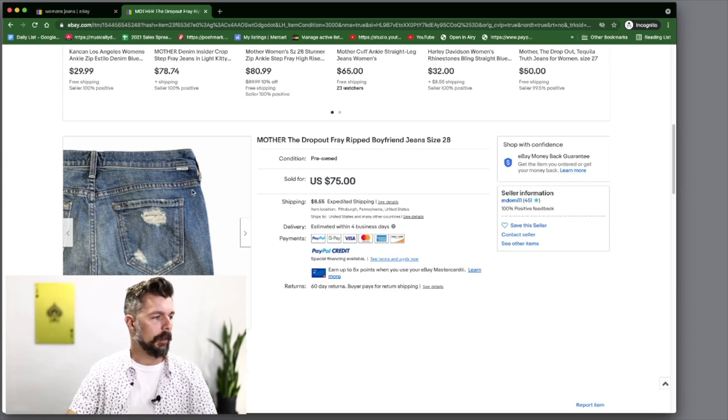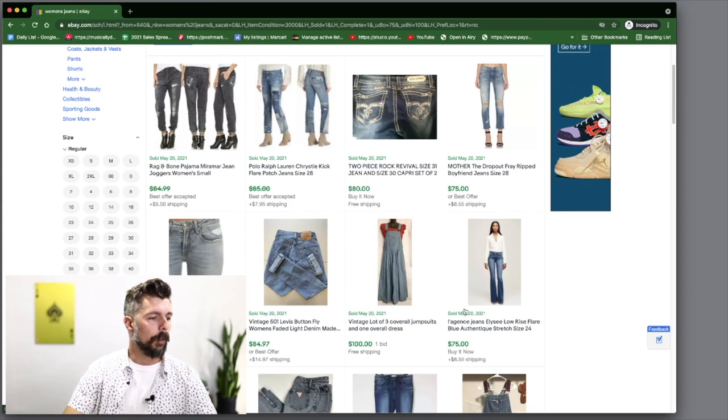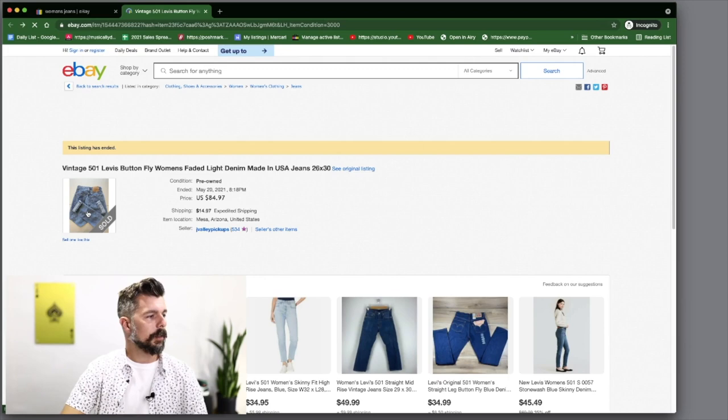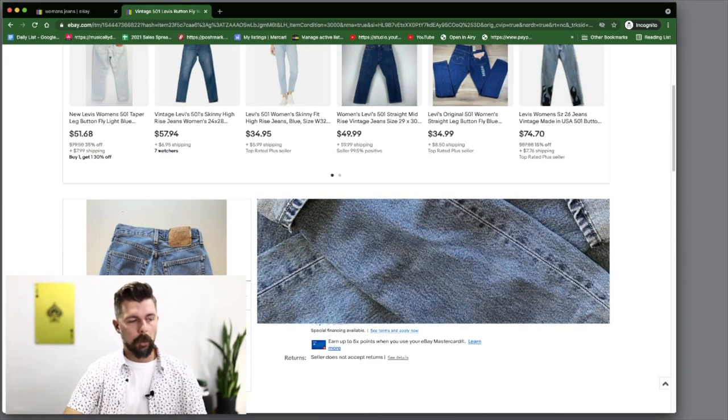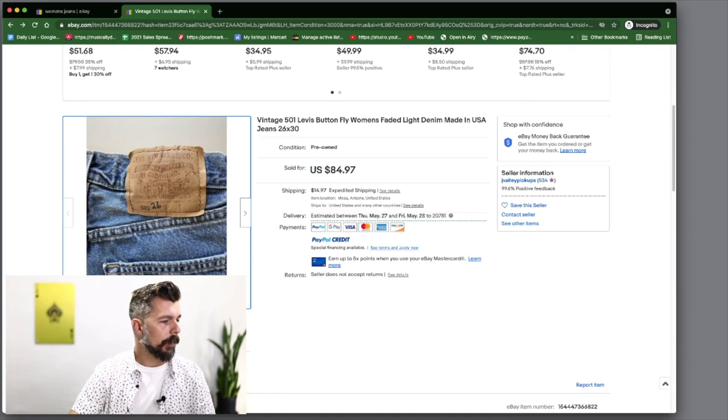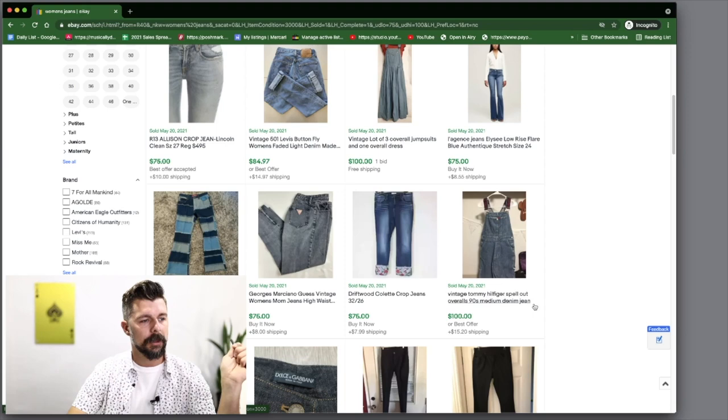Vintage 501 Button Flies Ladies at $85 — incredible. I'm going to pay a lot more attention to button fly ladies 501s because they're definitely selling for high dollar. This one has the double X right above the horse's head and doesn't have the extended brown tag — very interesting. We also see Vintage Tommy Hilfiger spell-out overalls from the 90s — definitely something to look out for. I would love to find something like that.